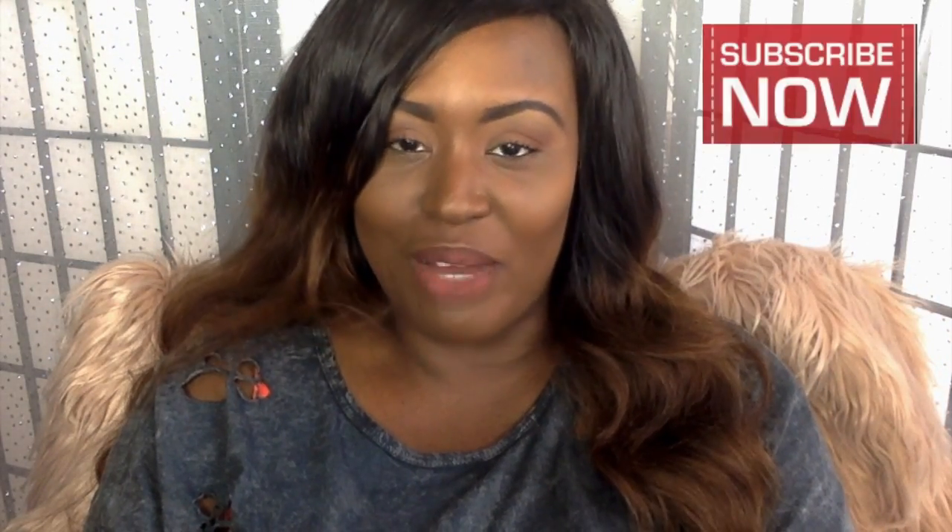Hi everyone, welcome back to my channel. Thank you so much for stopping by. If you are new, please do not forget to hit that red subscribe button. If you are a returning subscriber, you know I appreciate you for coming back and rocking with your girl.